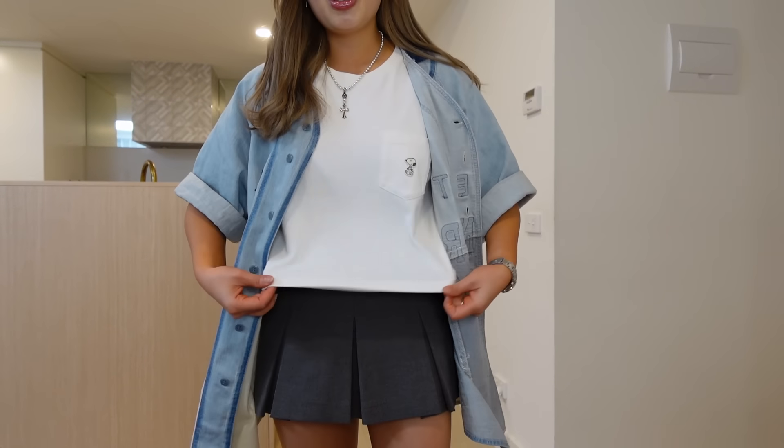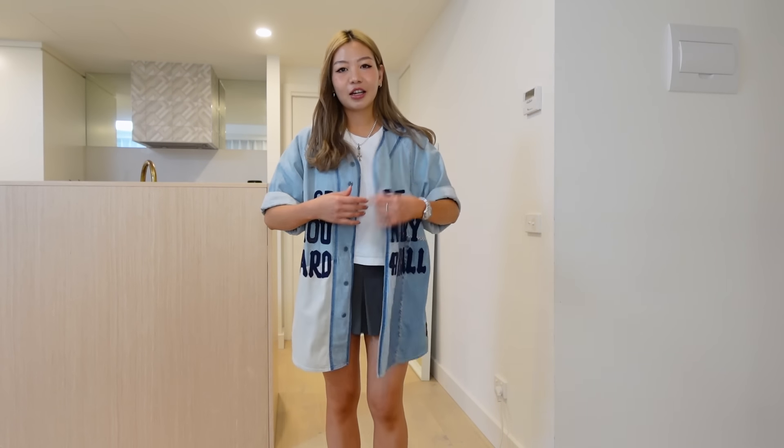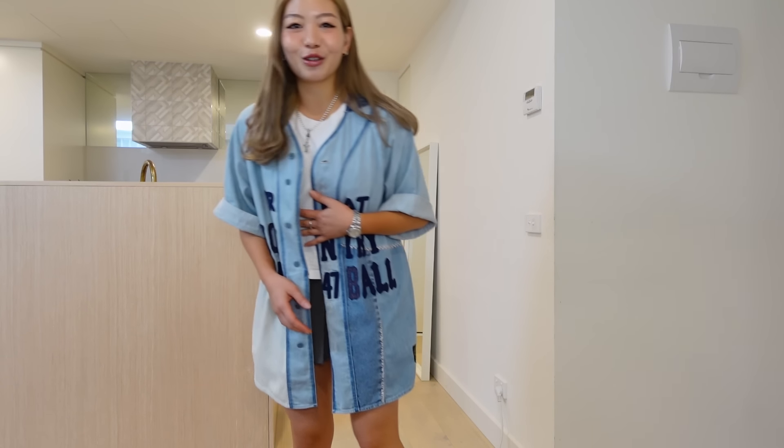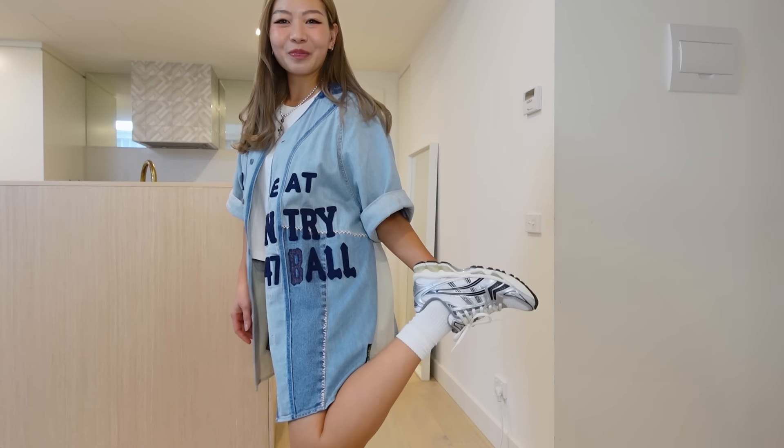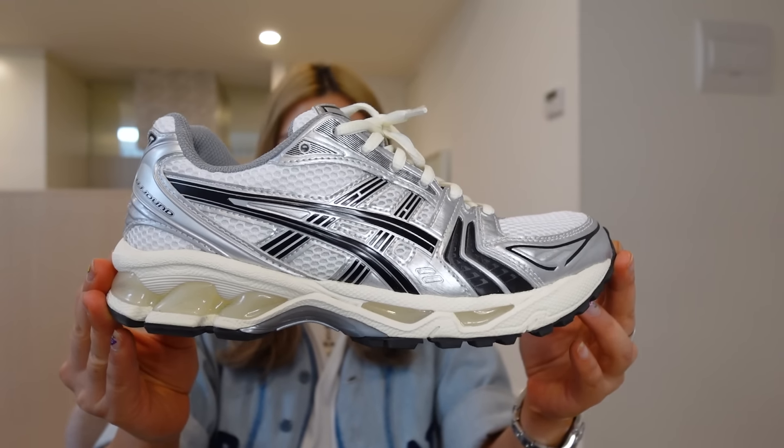Underneath I just have a unicolor t-shirt, and then I'm wearing these pleated skort or skirt-shorts things — this is just from Zara. I actually wear this a lot and I think the color combo is good. And then with my sneakers — let me show you — I'm wearing the ASICS Gel Kayano 14.